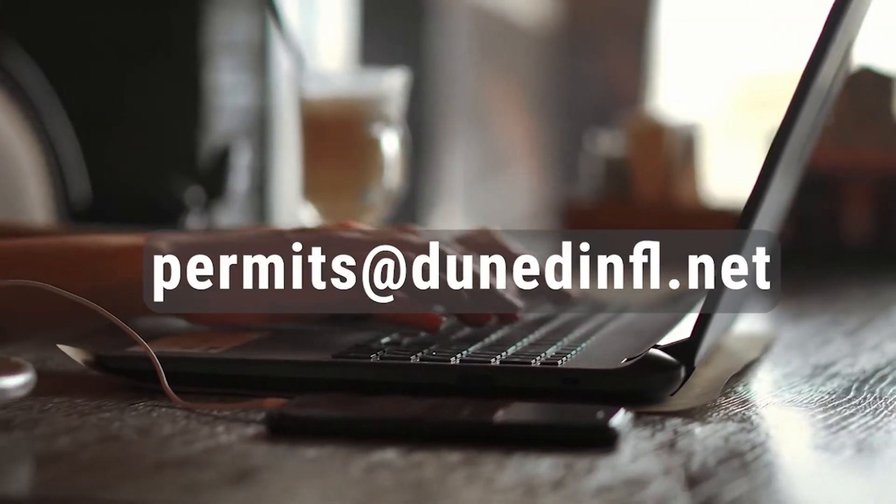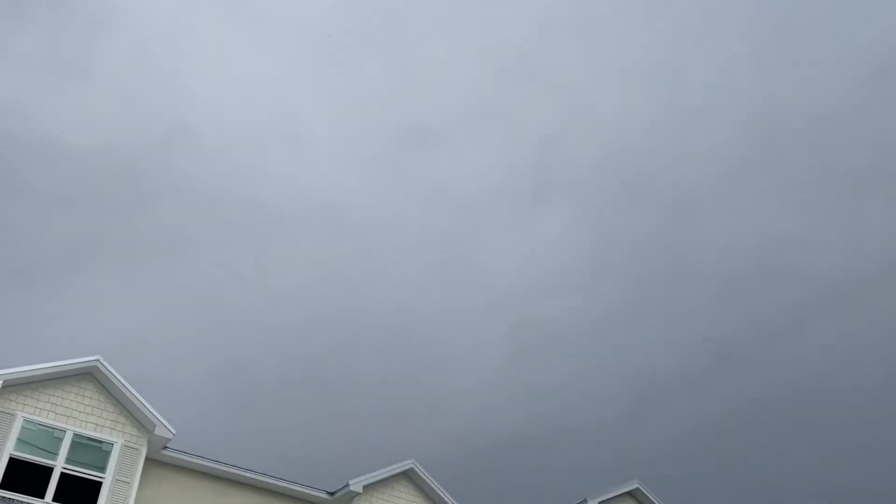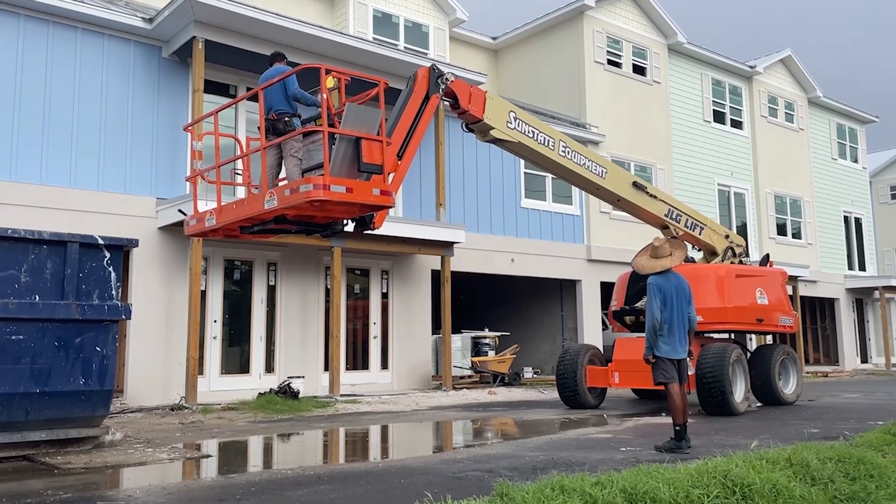Any questions about your inspection, email us at permits@dunedinfl.net. The City of Dunedin thanks you for making your home and business improvements safe and compliant.